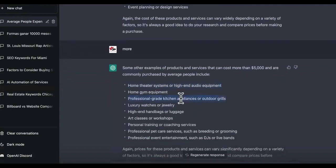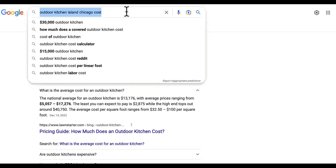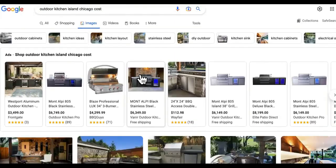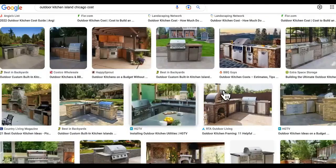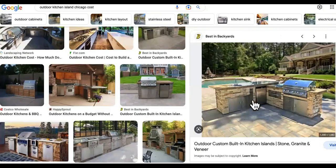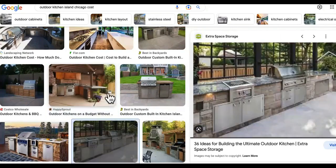Next it says professional grade kitchen appliances or outdoor grills. This one is my favorite because we were actually generating leads for this one. Watch this — outdoor kitchen Island, Chicago costs. I want to show you what this looks like. This is an outdoor kitchen Island, just in case you never seen it before. Super awesome. Look at these pictures. Now you can see why a person that's trying to upgrade their home and make it look good would pay for this. Look at the type of home that this goes to. Don't think that these people won't be able to afford it — yes, they can.